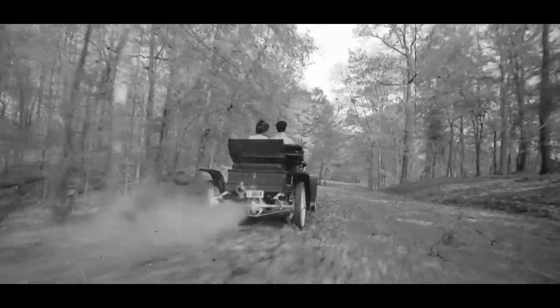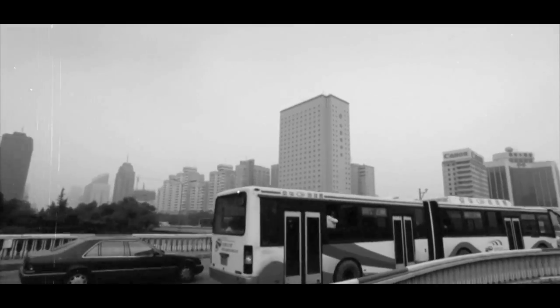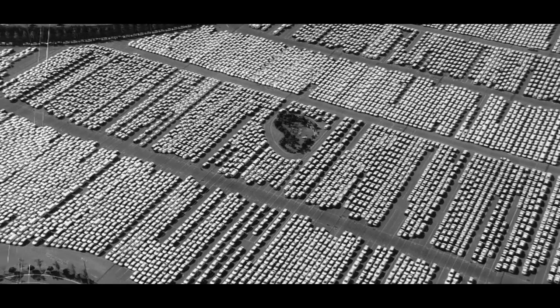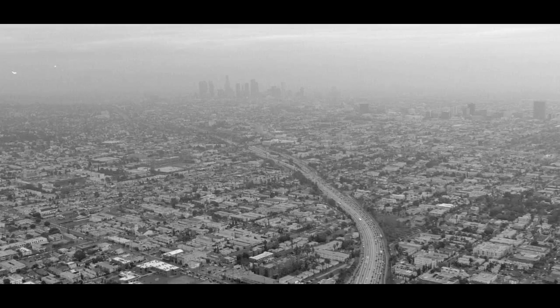The whole world changed, with cities expanding. China was transformed from a land of bicycles to an automobile kingdom. Automobiles brought with them both speed and convenience. However, some problems accompanied their arrival.